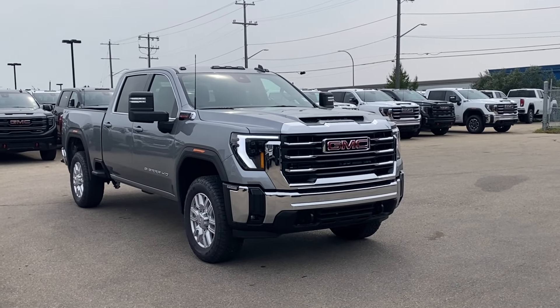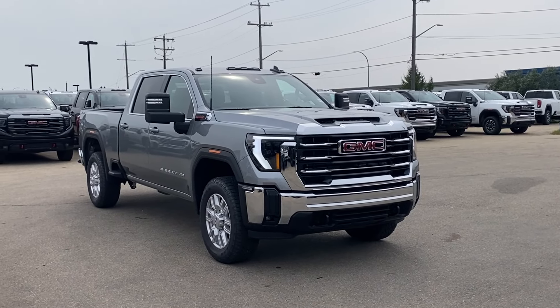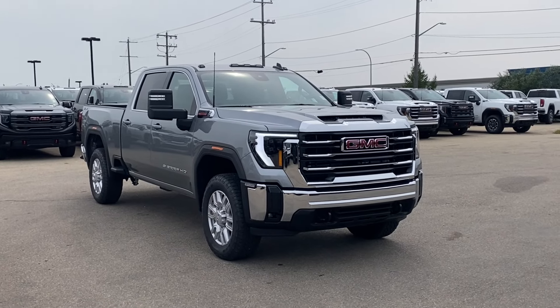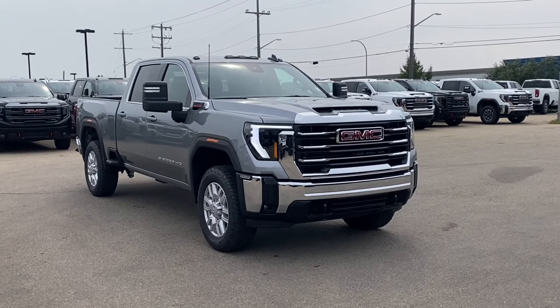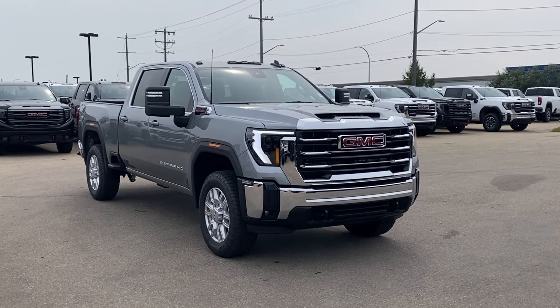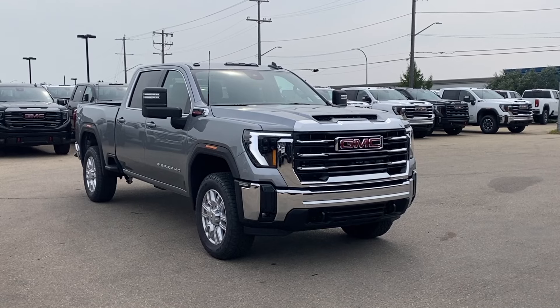Sterling metallic paint with a jet black interior. Under the hood you have a 6.6 liter Duramax turbo diesel engine paired with a 10-speed automatic transmission. Some features you can expect to find include heated seats and steering wheel, forward collision alert, lane keep assist, lane departure warning, HD surround vision and so much more. Let's go take a look.